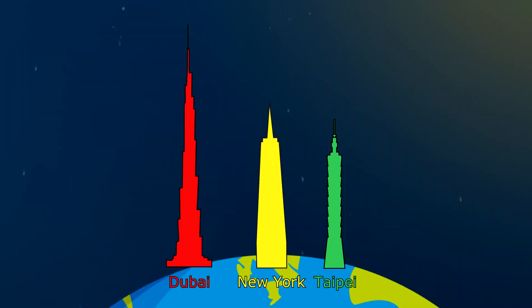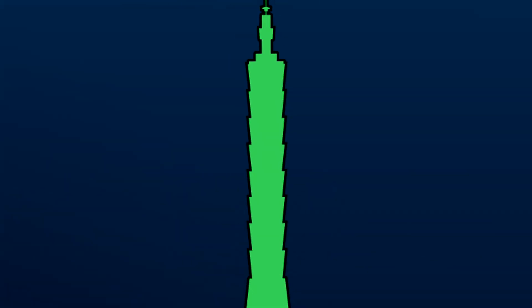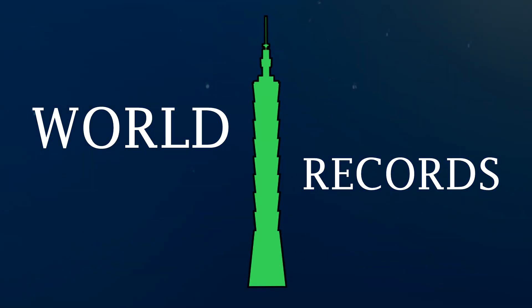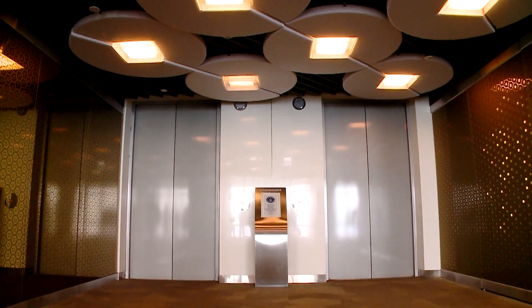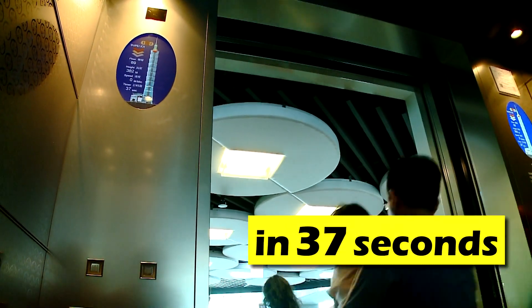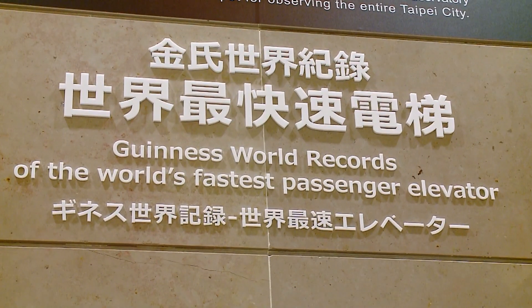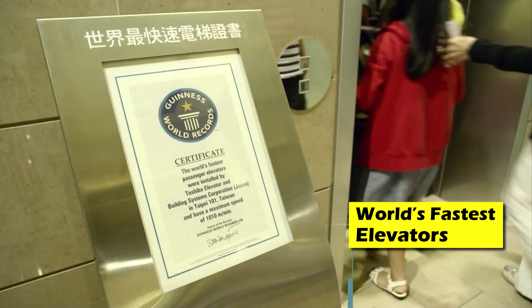Although Taipei 101 is no longer the tallest building in the world, it still holds numerous records. Its express elevator is a world-class wonder — to ascend from the fifth floor to the observatory on the 89th floor takes only 37 seconds, traveling at a breathtaking 60 kilometers per hour. Guinness World Records has certified the elevator as the fastest in the world.